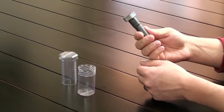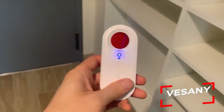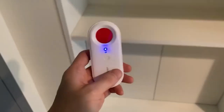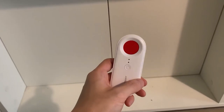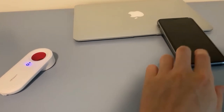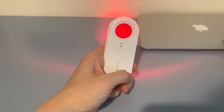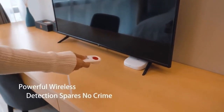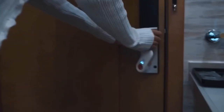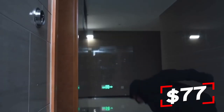This next gadget will definitely make you feel like you're in a spy movie. Here's another bug detector invented in Hong Kong. This device helps you avoid electronic bugs by detecting them within a 10-foot range and using IR equipment like security sensors. It also functions as a motion detector that will alert you if someone enters your hotel room or touches your luggage. It weighs 1.6 ounces, operates for up to two hours on a single charge, and charges via USB Type-C. The price is a very reasonable $77.